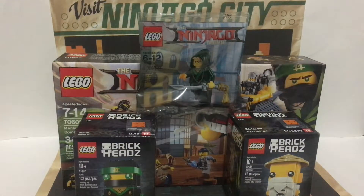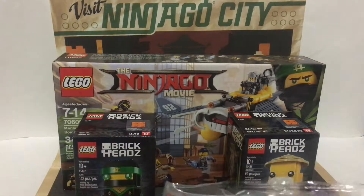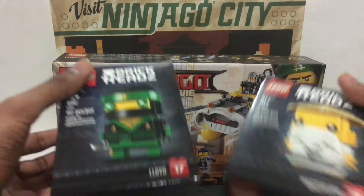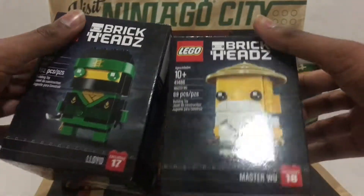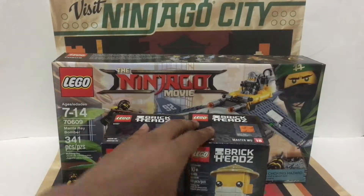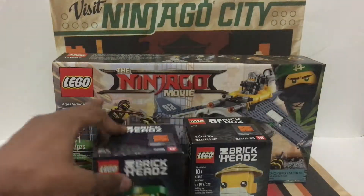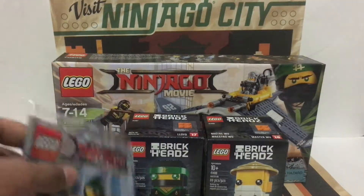Hey everyone, today I'm just gonna be showing you a little Ninjago movie haul. I said yesterday that I would get the exclusive brick heads for the Lego Ninjago movie, and I found them — they were there. It was very popular; people were only getting this, they just seemed more interested in that.